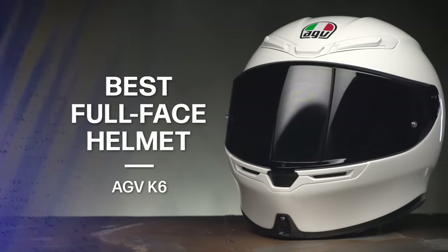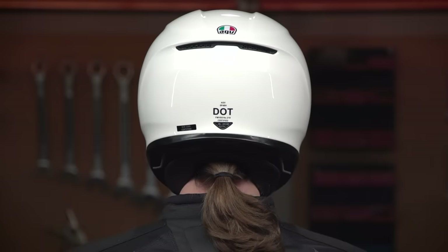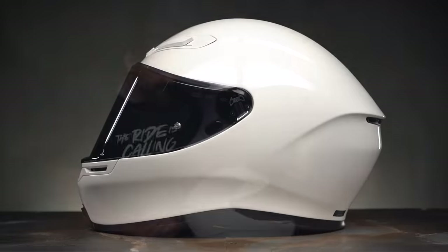It weighs 2 pounds 14 ounces in a size medium-small, which makes this one of the lightest, if not the lightest, full-face helmet on the market right now. AGV accomplishes this via a carbon air mid shell available in four shell sizes with five EPS liners. By providing more shell sizes and specific EPS liners, they can reduce the physical size of the shell and offer a more precise fit while also offering an ECE certification. The profile of the shell features a contour designed to help reduce injuries to the collarbone. The physical shape of the K6 is sporty but not overly aggressive, so it works well in all riding positions while reducing turbulence at speed.